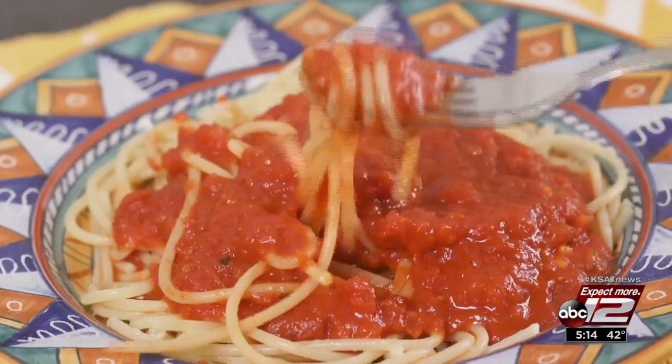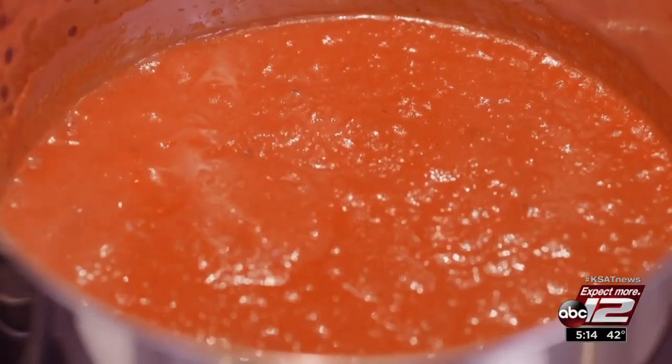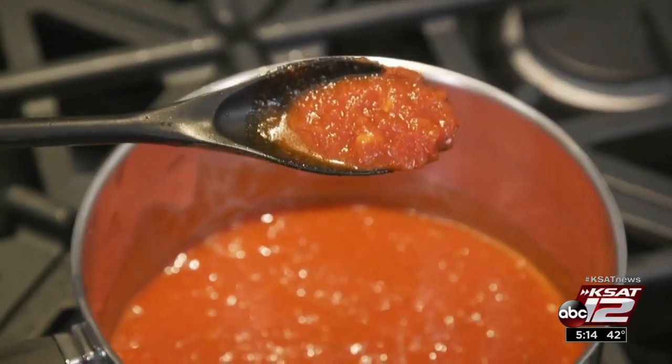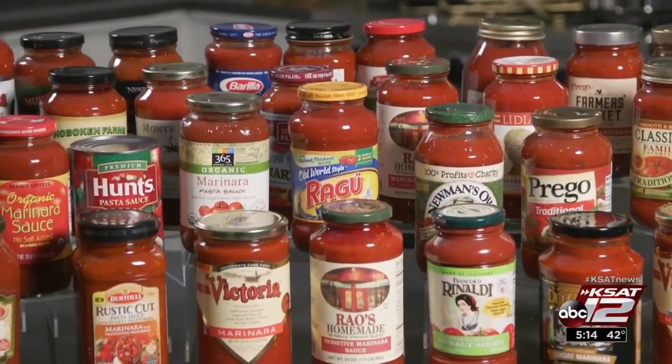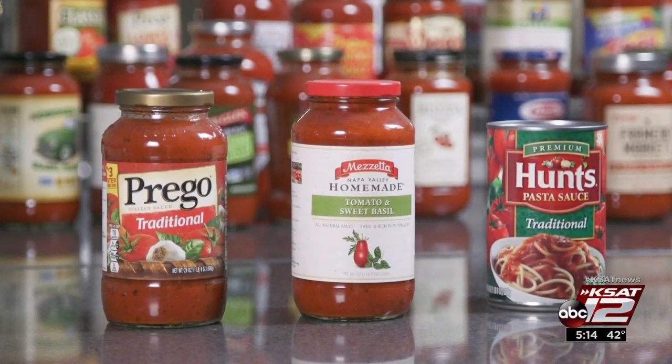Tomato sauce can be really good for you — tomatoes are high in the antioxidant lycopene, which has been linked to a lower risk of cardiovascular disease and other illnesses. But Consumer Reports found some sauces aren't so healthy. Half the sauces were salt bombs, including three which have close to 500 milligrams or more of sodium per half-cup serving.